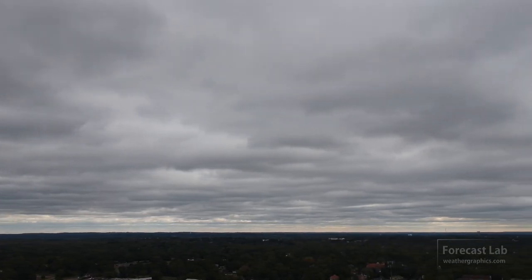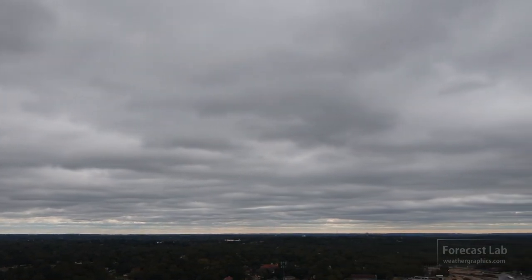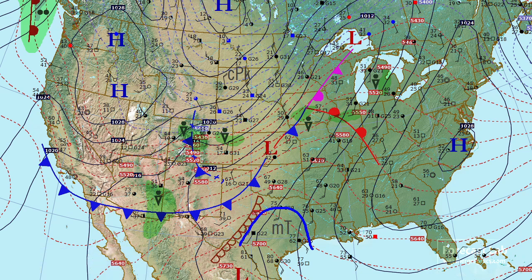There it is, the tropical moisture streaming north into Texas. On the surface map, dew points are rising into the 50s — quite a change from a couple of days ago when dew points were in the teens and 20s. Clouds are invading from the south with that moisture return, and to the west we can see the appearance of a dry sector.